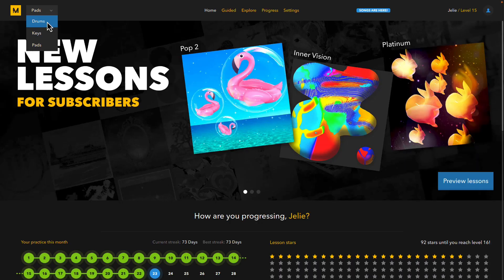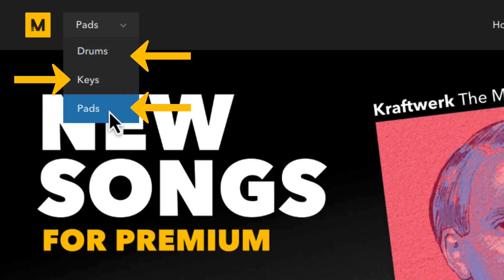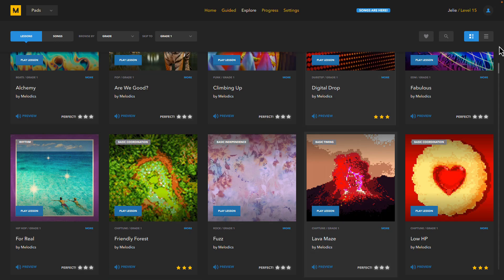Melodics is a desktop app that helps you learn how to play keys, drums, and pads. With finger drumming, you can develop your timing, endurance, and improve your offbeat rhythm. Overall, the app is perfect for beginners and pros alike, offering a wide range of lessons and courses. Let me show you what one of the first lessons looks like.